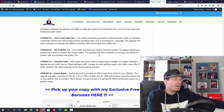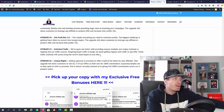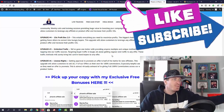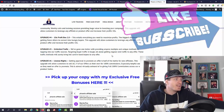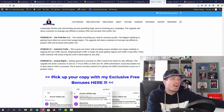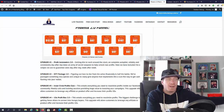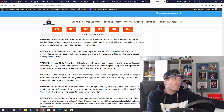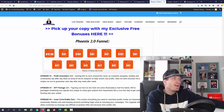Upgrade number four is 10x Profit Box — here you get everything to maximize your profits and how to turn anyone into a hungry buyer. Upgrade number five is Unlimited Traffic, where you can funnel traffic out from Mark and James's squeeze pages and sales pages. Upgrade number six is license rights — 100% commissions on all nine of their recent products. Upsells are optional, but if you want to pick one up, I'd focus on either Profit Automators or Done For You as they'll save you time.